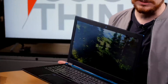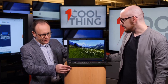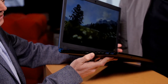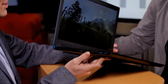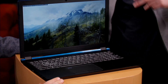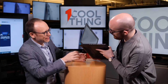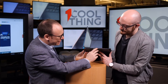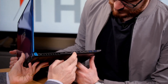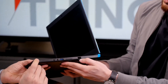It weighs 4.75 pounds, so light and thin — they achieved their goal there. On the edge, there's a comical number of display outputs for a laptop: an HDMI and two mini DisplayPorts. You could potentially connect three external monitors. There are also two USB-Cs — not Thunderbolt — and two USB 3.0 ports. On the other side, there's another USB port, an Ethernet jack, and an SD card slot.